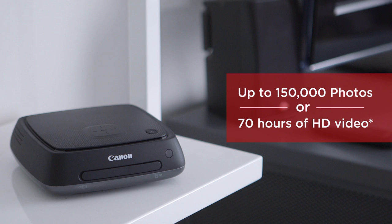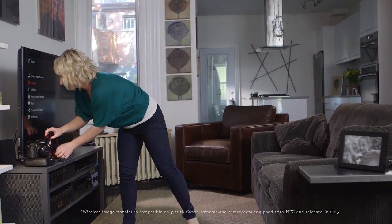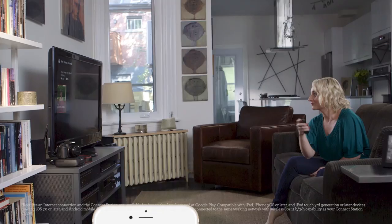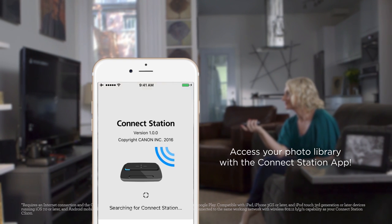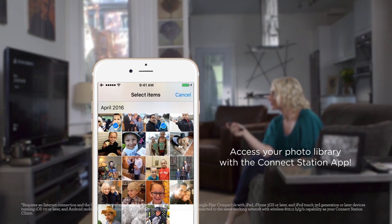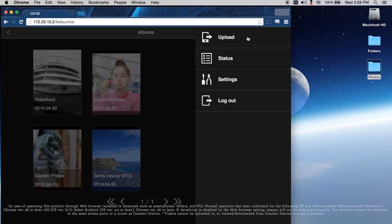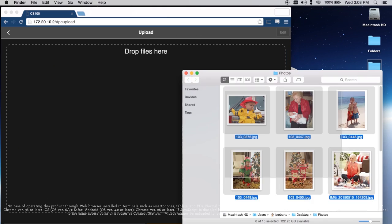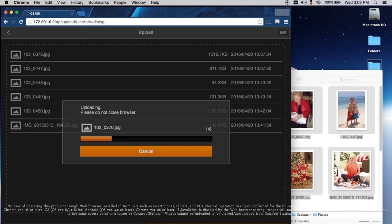Plus it's super easy to set up. And with my NFC equipped Canon camera, I can just tap it on the ConnectStation and my photos and videos upload automatically. The ConnectStation app lets me get the photos off my smartphone and onto the ConnectStation. I can even transfer photos and videos on my computer to the ConnectStation, and it's as simple as drag and drop.